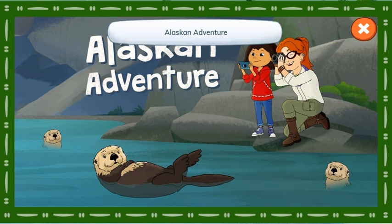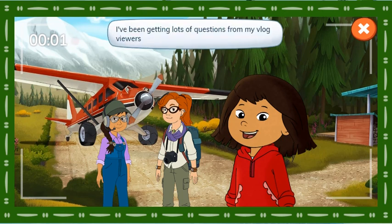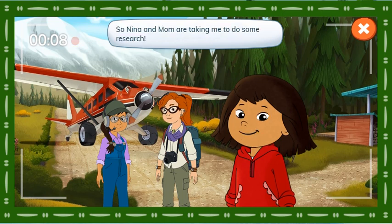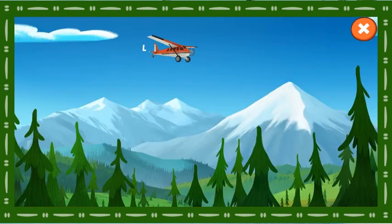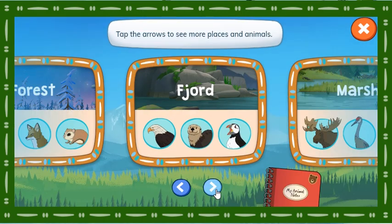Alaskan Adventure! Hey everyone! I've been getting lots of questions from my vlog viewers about all the cool animals that live in Alaska. So Nina and Mom are taking me to do some research. We'll take photos of the animals and make notes about what we see, then add them all to my notebook. Afterwards, I'll answer viewers' animal questions in my vlog. Choose a place to go and an animal to find. Tap the arrows to see more places and animals.